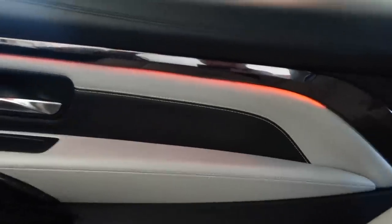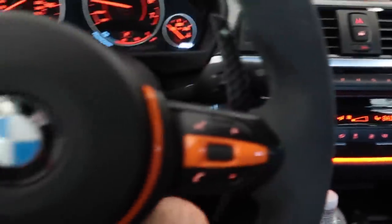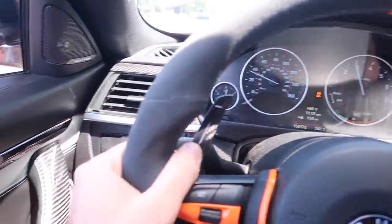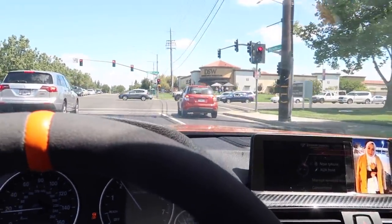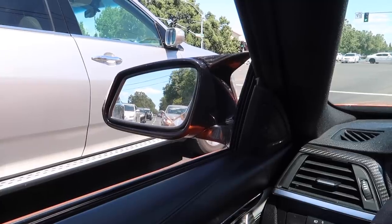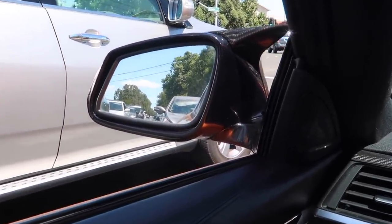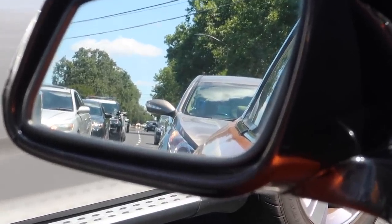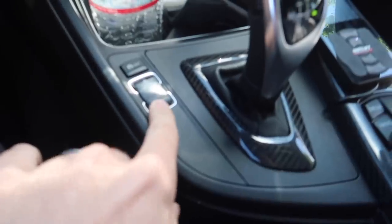Not too shabby guys - check out this lighting, looks so sick. Oh my god, I love this car. Guys, there's a cop right back there - not looking good. He's just chilling. Okay, eco mode it is. Let's just drop off the packages.